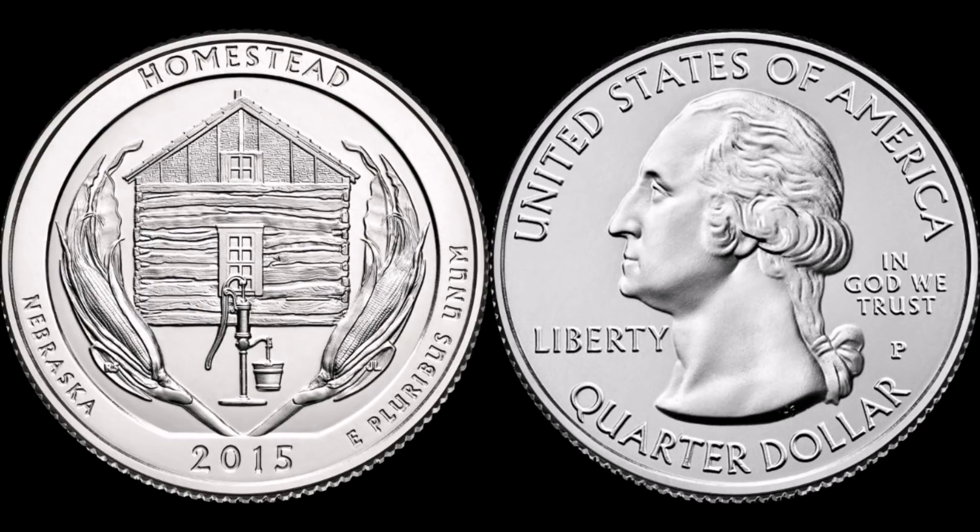Hey, welcome ladies and gentlemen, coin collectors of all ages. Sean here with Blue Ridge Silverhound, and today we have a fun topic — probably more of a refresher for a lot of you who are avid variety hunters. This one coin you see on screen — make no exception about it — has been probably one of the most critically acclaimed coins released in the last 10 years, not so much because of the design, but because of the possibilities of finding some really cool and valuable errors.